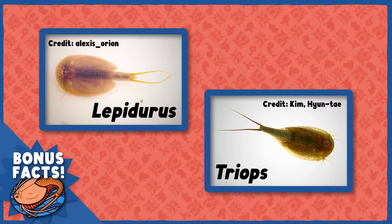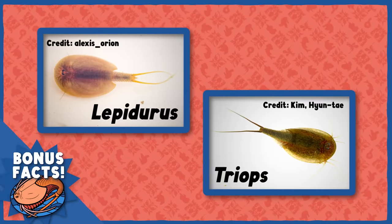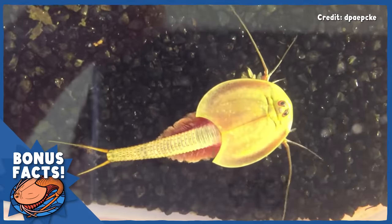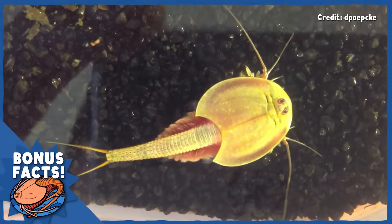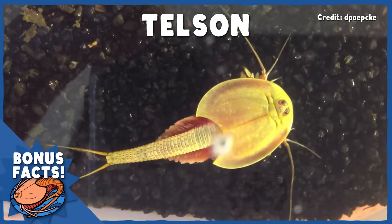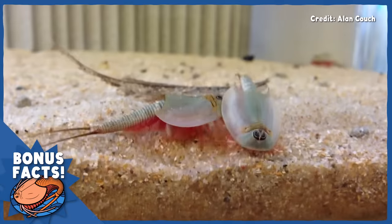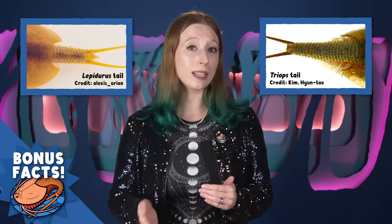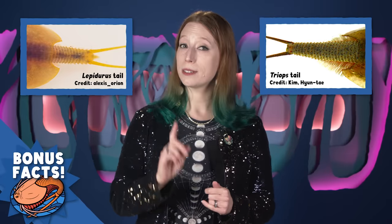It can be really hard to tell the difference between different species of tadpole shrimp in the same genus, but telling the two genera — Triops and Lepidurus — apart is actually much easier. It all comes down to the tail. Both kinds of tadpole shrimp have an elongated tail called a telson, which is just the final segments of the body of certain kinds of arthropods. At the end of the telson, they have two skinny spine-like projections called caudal rami. Between those caudal rami, Lepidurus has a rounded plate-like structure, while Triops does not.